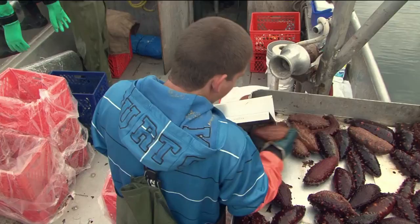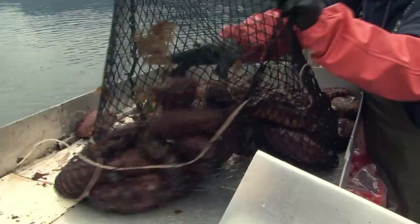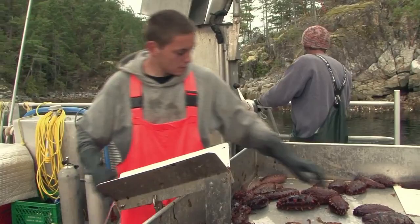Sea cucumbers are harvested for their skin and mussel strips and are harvested at an average age of 4 years old. Once a year in the month of October, when sea cucumber mussel weight is at its greatest, the Department of Fisheries permits a very limited and short-term harvest of giant red sea cucumbers.